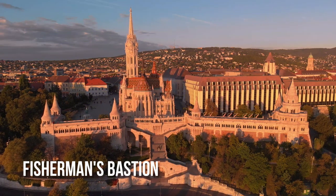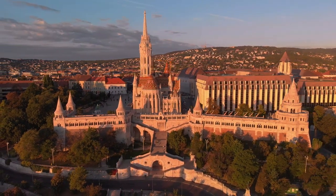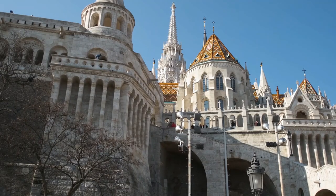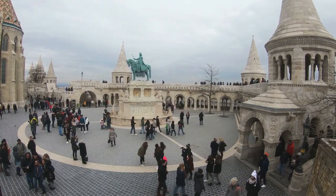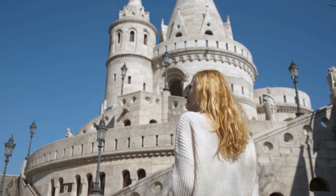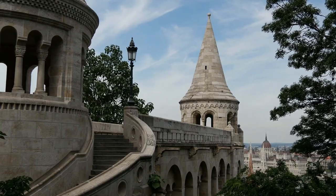A lookout point on the top of Buda Hill, the Fisherman's Bastion is made up of seven beautiful towers and a statue of Stephen I on horseback. The towers honor the seven tribes that started Hungary. Given how close it is, you can stop by this fortress when you go up to see the Budapest castle and enjoy the fantastic city views from that height.